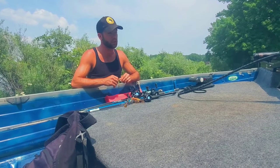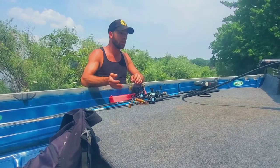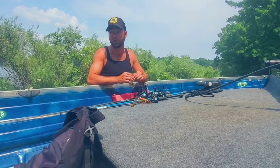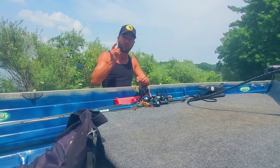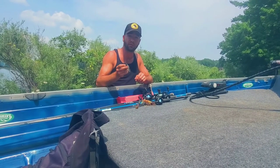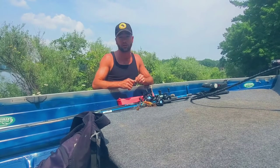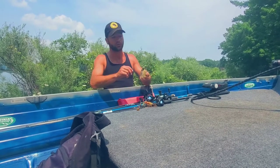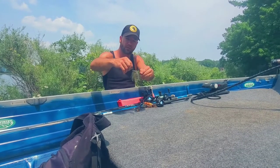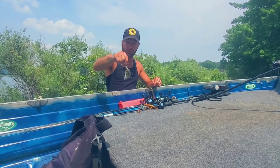It's gonna be a lure giveaway. It's gonna have all sorts of different stuff in it — some new stuff, some lightly used stuff. There's gonna be a nice little package. If you guys pay attention to my social media, you'll see that I'm giving away lures every week until we get to 300. This is the first one — it's from Booyah Baits. It's like a chatterbait, Booyah style. This is gonna be the first item.